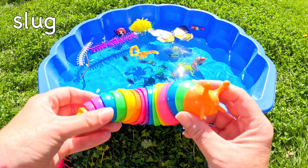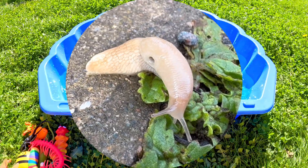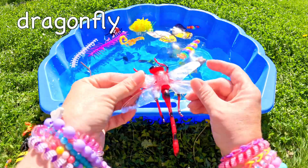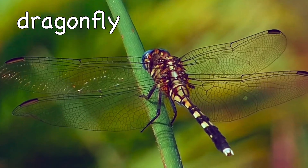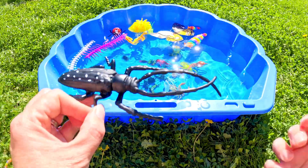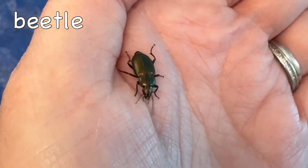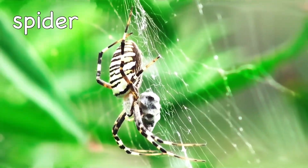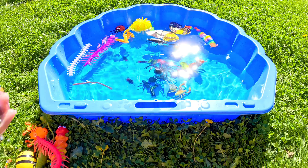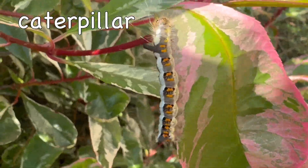Slug. Dragonfly. Beetle. Spider. Caterpillar.